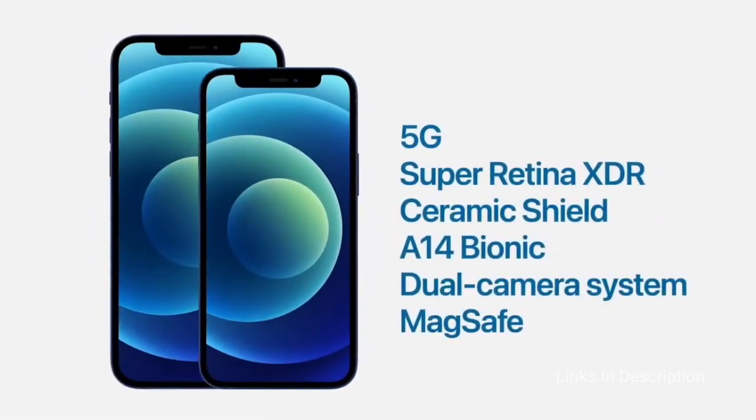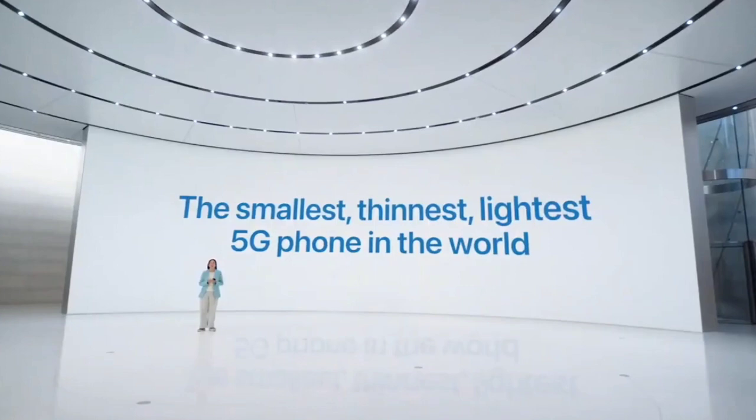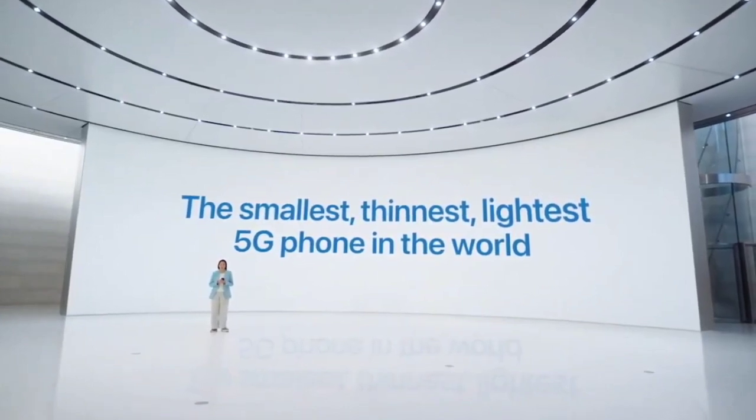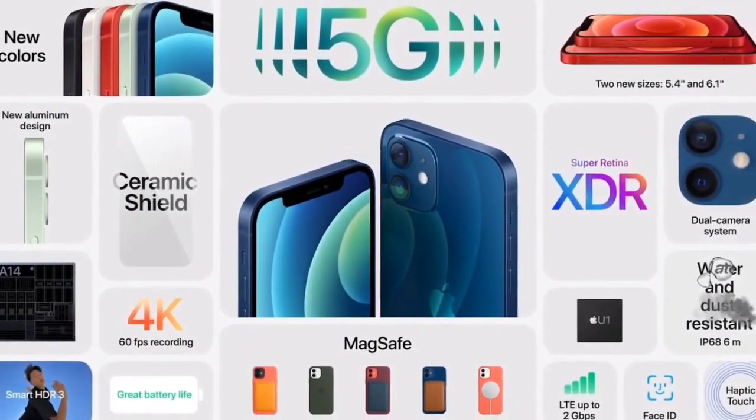If you like phones that are comfortable to hold and use with one hand, the iPhone 12 Mini is the one to get. Buy this smartphone for its capable dual cameras, comprehensive 5G support, and incredible A14 Bionic power. The disappointments are that the base model has only 64GB of storage and there is no charger provided in the box.